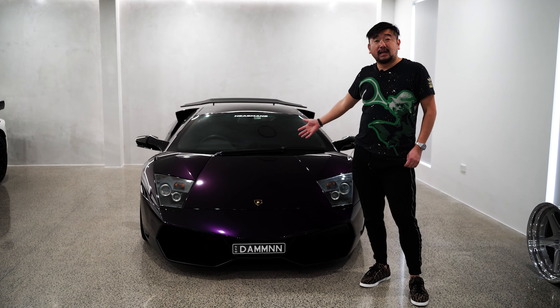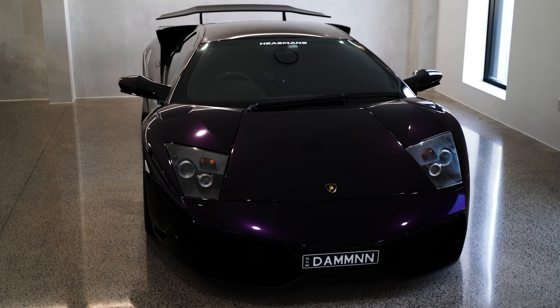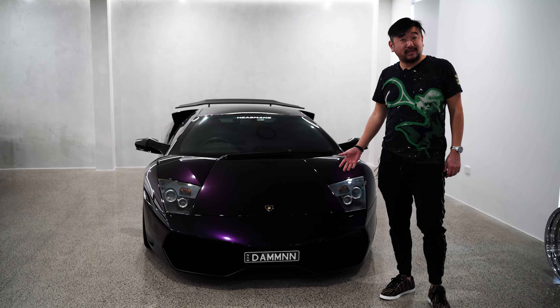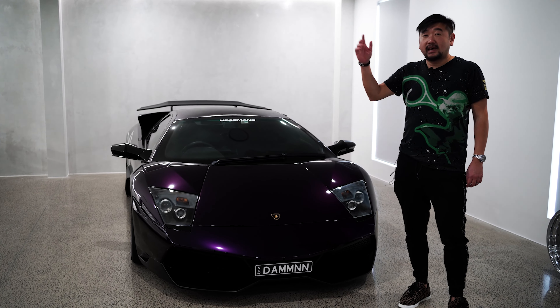For example, this is my Lamborghini LP670 SV — it's the only one in Sydney, only one in Australia. Originally Lamborghini was supposed to make 350, but they didn't because of the financial crisis. We will do a video on this in detail, but let's check out the other cars.